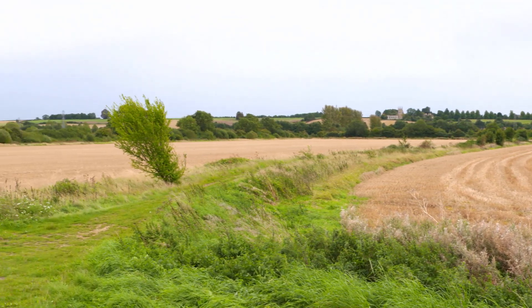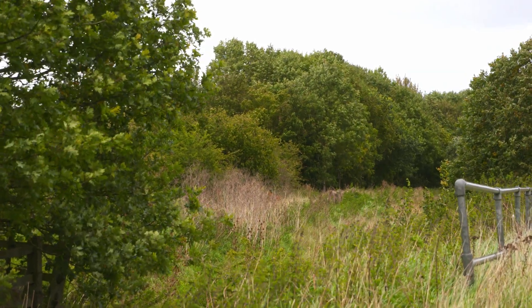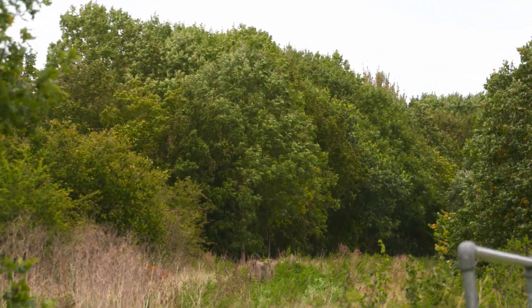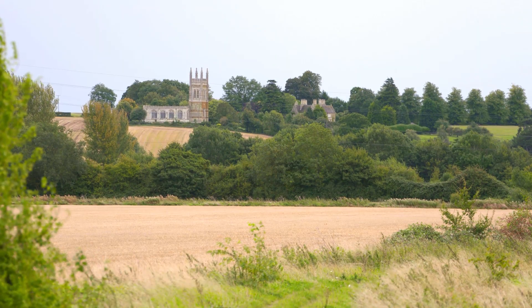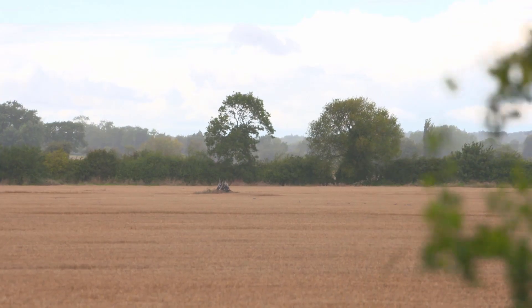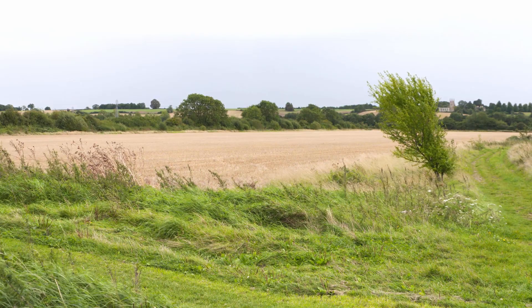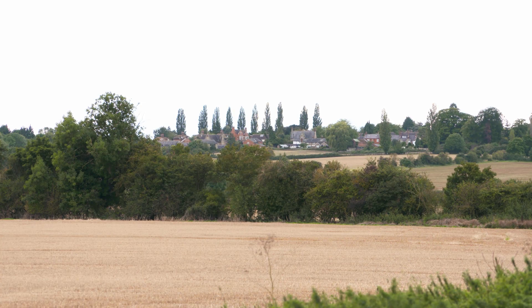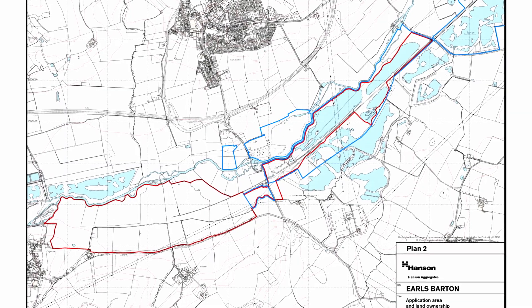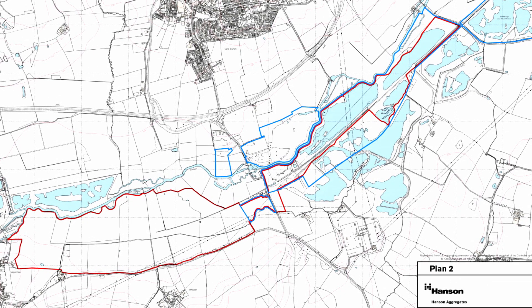Hedgerows that were previously cut low and full of gaps have been allowed to grow, screening operations from the three villages close to the site and improving habitat in the process. As extraction is completed in each area, these hedges will be transplanted into the restored site with a wider variety of hedgerow species to fill any gaps and create a far richer habitat. The net benefit will be to improve both agricultural restoration and biodiversity compared to the original site, add wetland features not present for many centuries, reinstate a wetland alongside the river corridor, and enhance the river habitat itself.